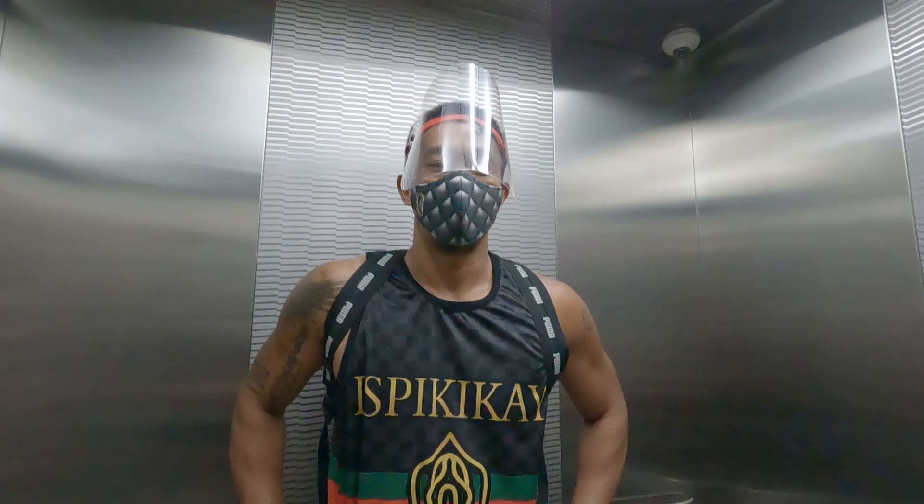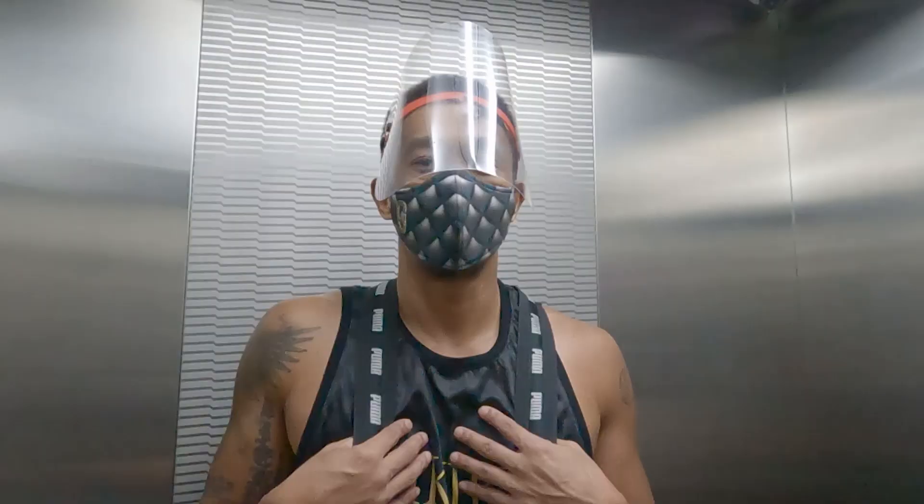Hey guys, what's up? It's your boy JJ and today we're going to be doing physical therapy at the Fischiare.